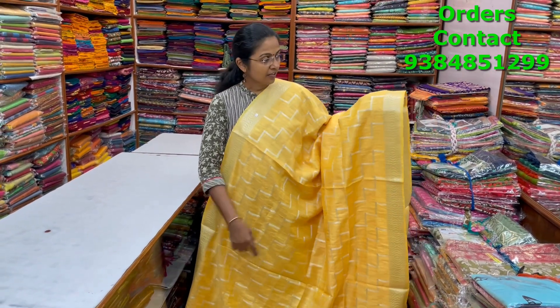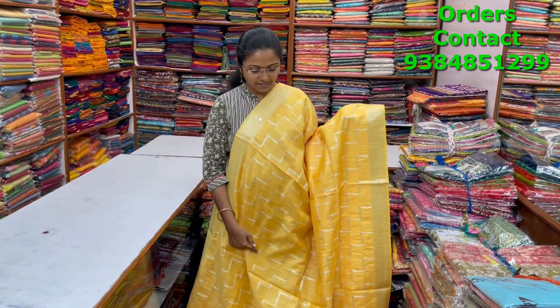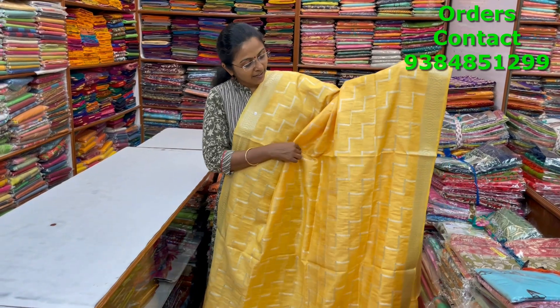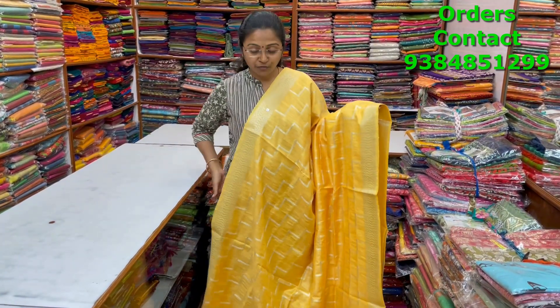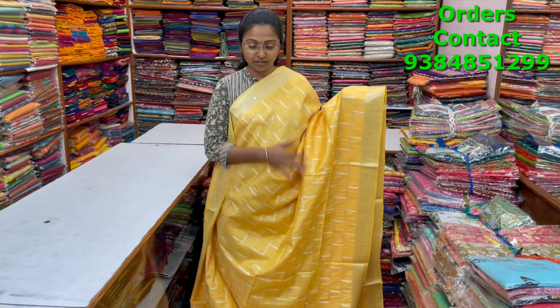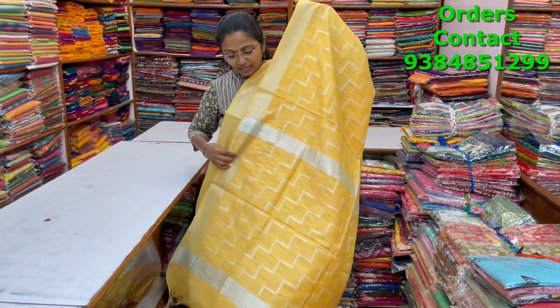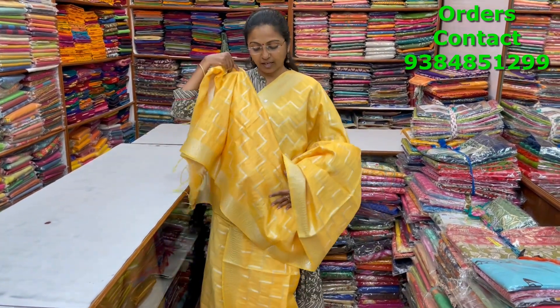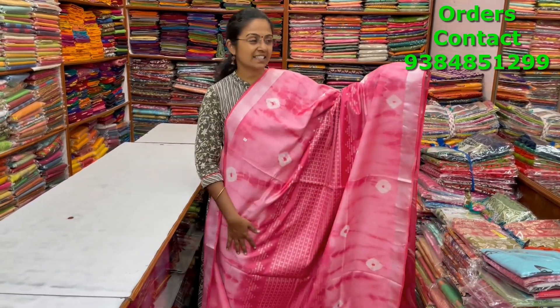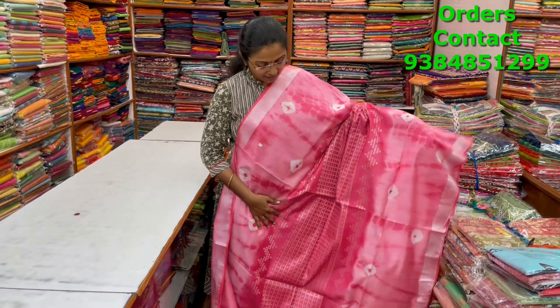A very pretty beautiful kadi silk saree with a step pattern design with silver zari borders and silver design in the body — a very different design. You can pair it up with a nice silver blouse which will look really pretty. The pallu is shown and the blouse is a running blouse. The price is ₹1030.